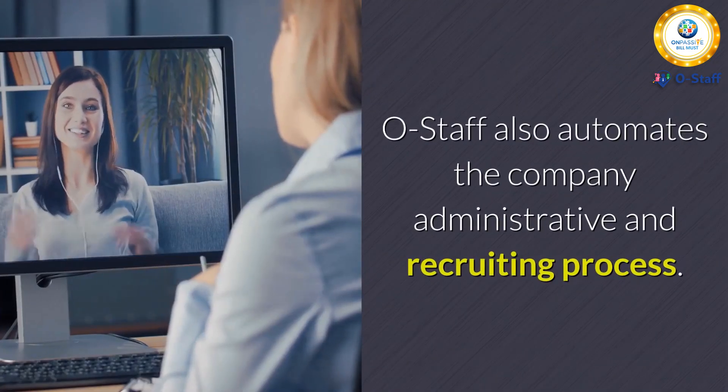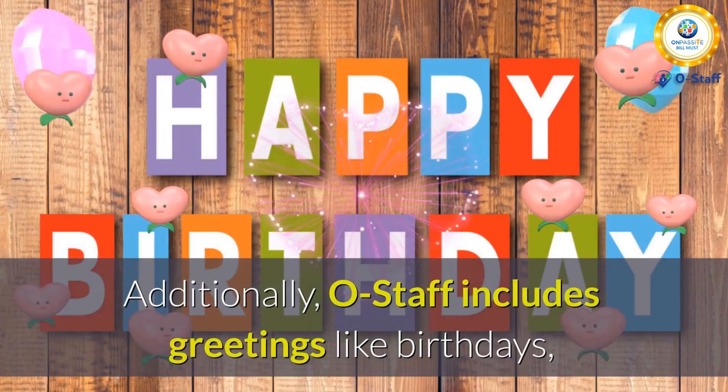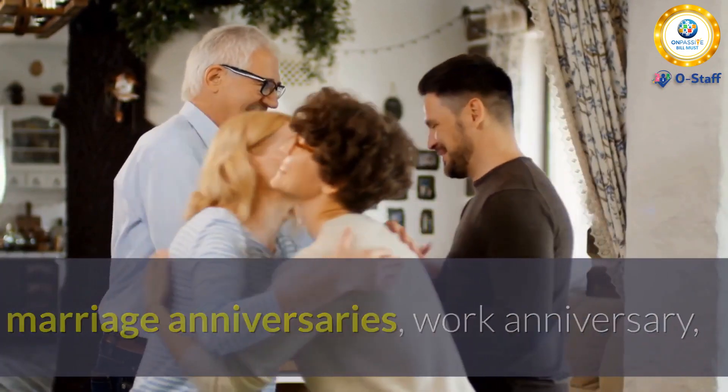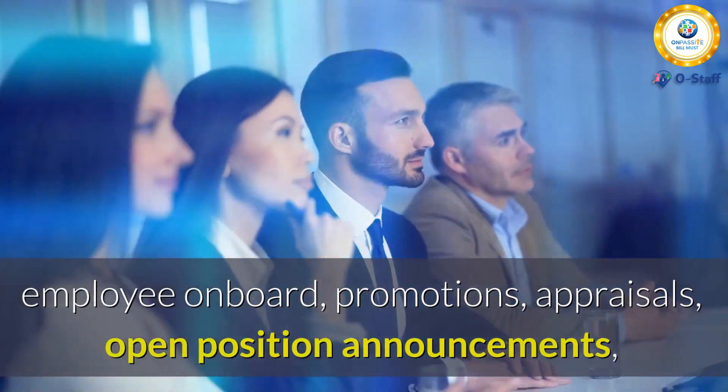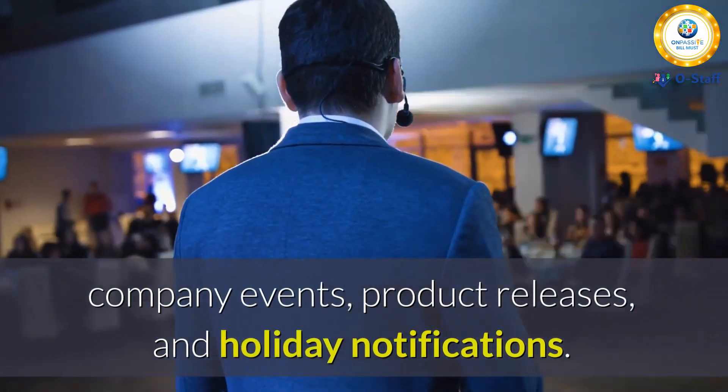OStaff also automates the company administrative and recruiting process. Additionally, OStaff includes greetings for birthdays, marriage anniversaries, work anniversaries, employee onboarding, promotions, appraisals, open position announcements, company events, and product releases.